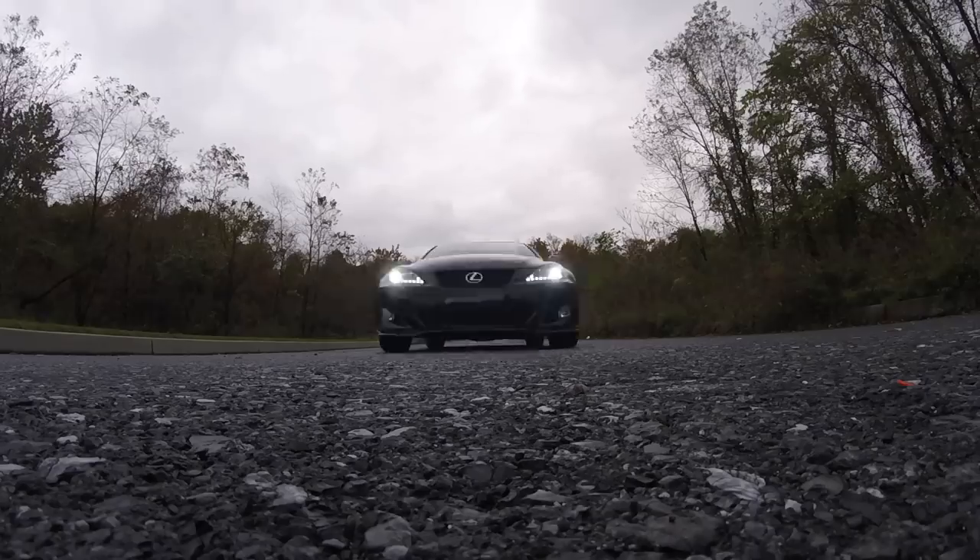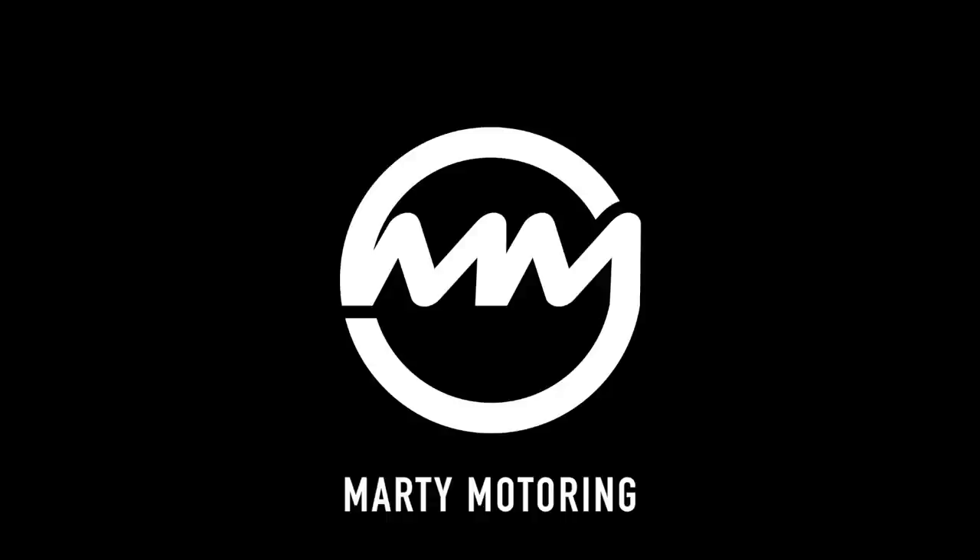In this video I'm going to talk about the fate of the Lexus IS 350 and go over everything I've done to it. Hello everybody and welcome back to Marty Motoring.